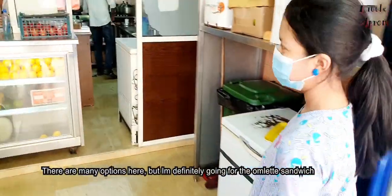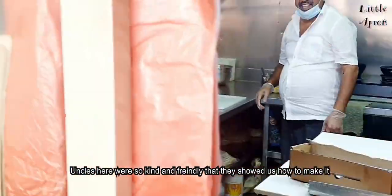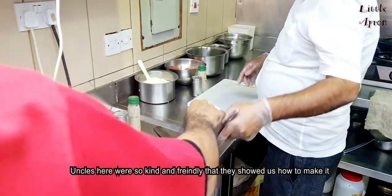There are many options to eat here, but I am definitely going for the kubbs and omelette sandwich. The uncles here were so kind and friendly, they showed us how to make it.